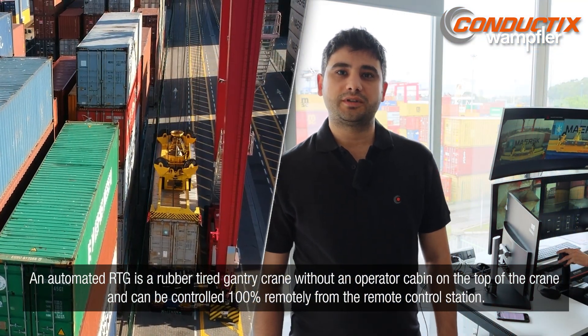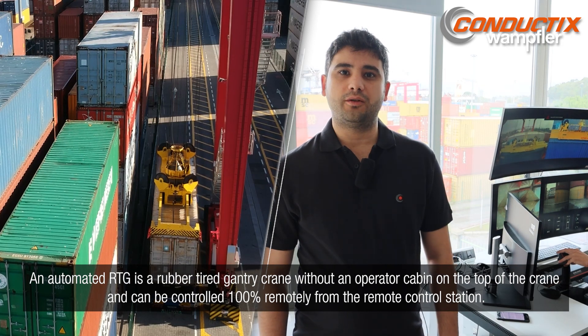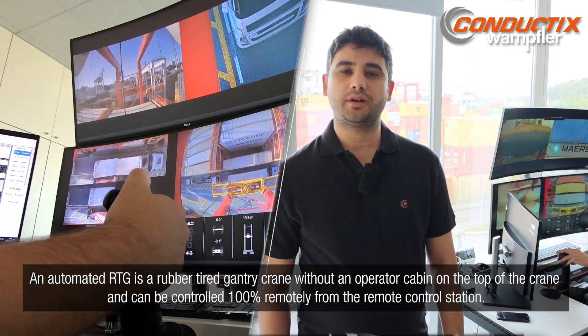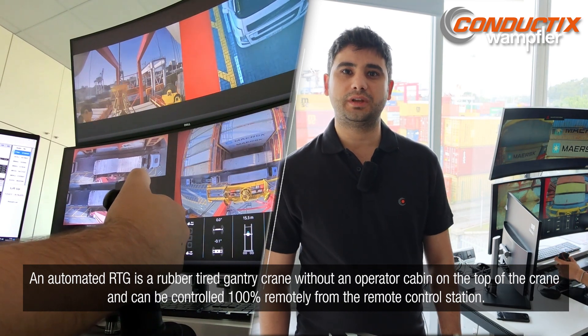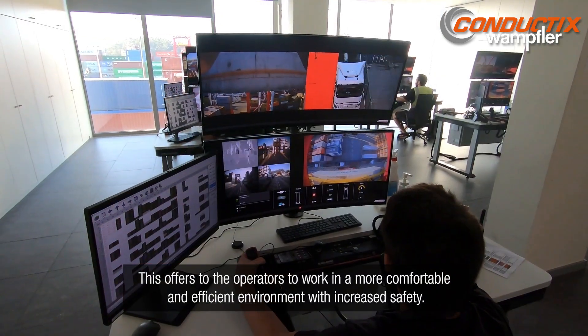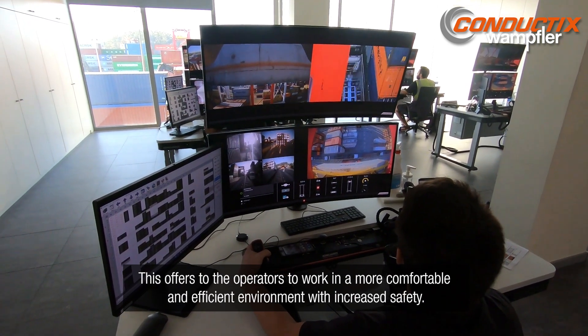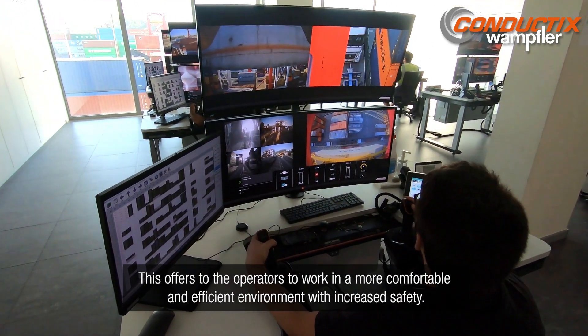An Automated RTG is a rubber tire gantry crane without an operator cabin on top of the crane, and can be controlled 100% remotely from the remote control station. This offers operators a more comfortable and efficient environment with increased safety.